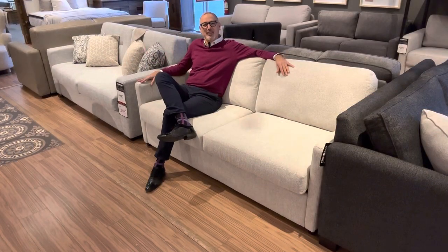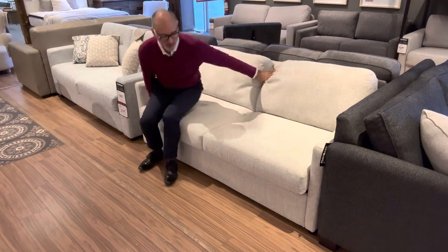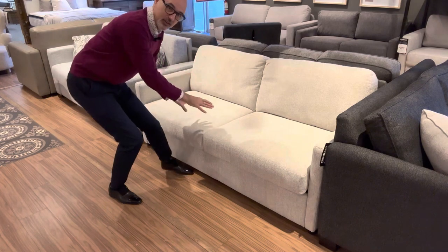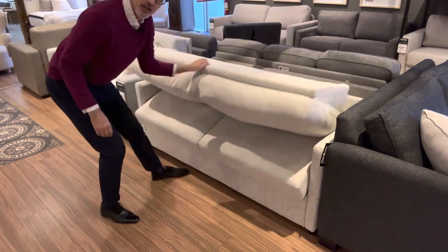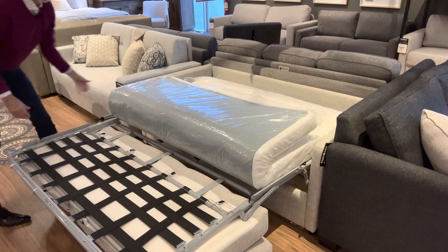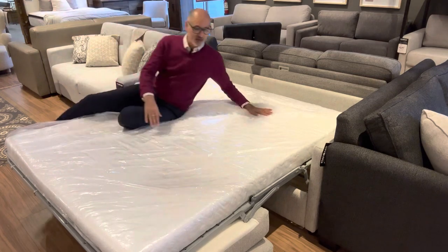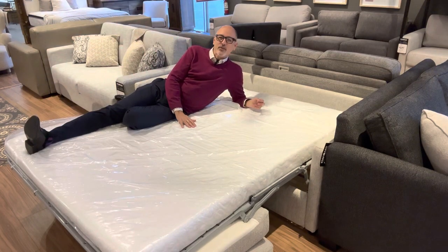Here I'm sitting in a queen-size sofa bed from a Canadian company called Decarest out of Ontario. What I love about this is the mechanism — you remember the movie Transformers? Well, this sofa bed is like the transformer version of all sofa beds. Instead of taking the back cushions and seat cushions off, all you do is just pull back here and those cushions roll underneath — they're actually part of the mechanism. In just a few seconds you've got your bed open, with a super nice memory foam mattress.